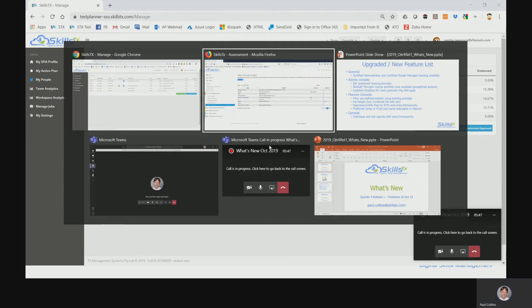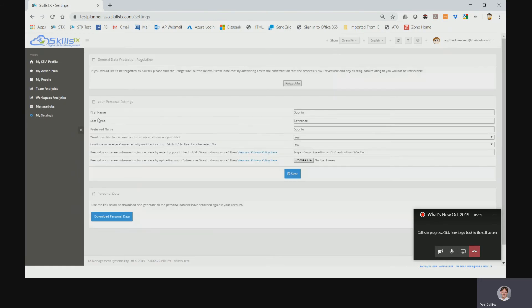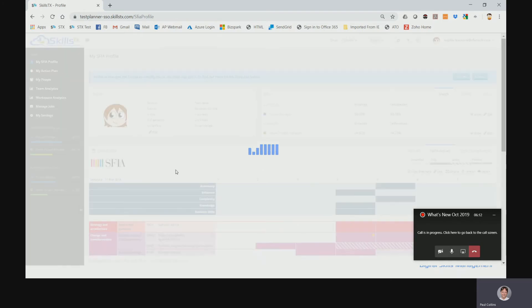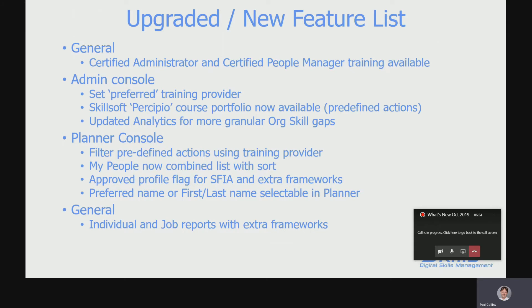Whilst we're here, we'll also have a look at My Settings. This is where we've added the ability to edit first, last, and preferred name. Here we've got the option 'Would you like to use your preferred name?' selected as yes, which means that Sophia — whose preferred name is Sophie — when we go across into the planner, wherever that name is displayed you'll actually see she's referred to as Sophie. Just a personalization touch, but making sure that the user experience is as good as it can be.